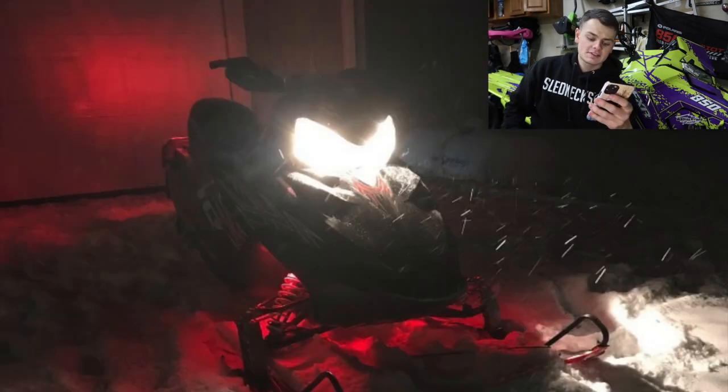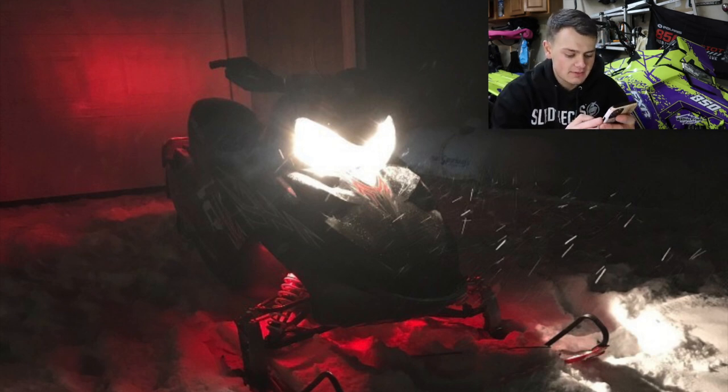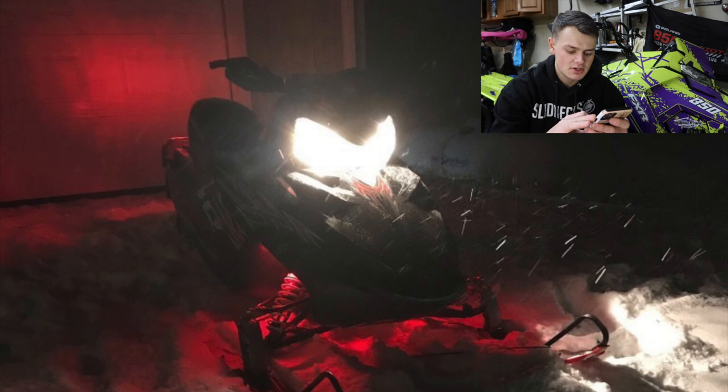Jimmy here has a 2007 Polaris 600 IQ with red underglow and an NBRP trail can. Here's a pic of it at night. I'm not a big fan of underglow in general — I think it's a little rice — but on this sled, for some reason, I like it. It looks really good. He also has aftermarket red skis, handguards that look like Powermadd guards, and a little windshield. I'm going to give you a 6.